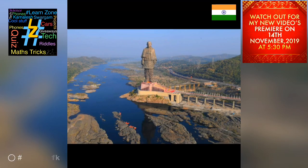On Sardar Vallabhbhai Patel's 143rd birth anniversary, Prime Minister Narendra Modi unveiled the Statue of Unity, a bronze statue of India's first home minister who is credited with uniting 562 princely states in pre-independent India to build the Republic of India. First announced on 7 October 2010 by Modi when he was the Chief Minister of Gujarat, the foundation of the project was laid on 31 October 2013.